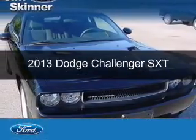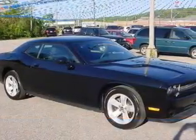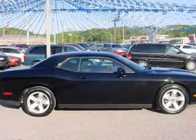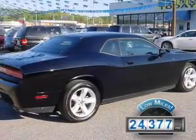This is a used 2013 Dodge Challenger — grab life by the horns — powered by rear wheel drive, a 3.6 liter 6 cylinder engine, and a 5 speed automatic transmission. With fewer than 25,000 miles, this vehicle has a long road ahead.